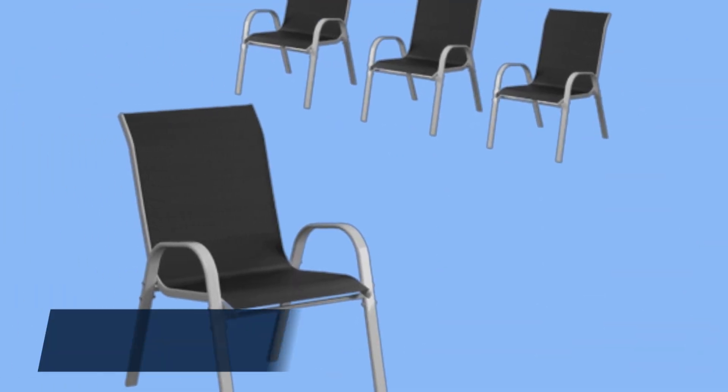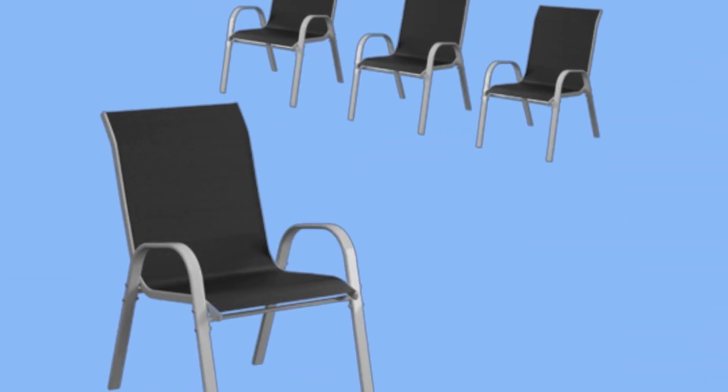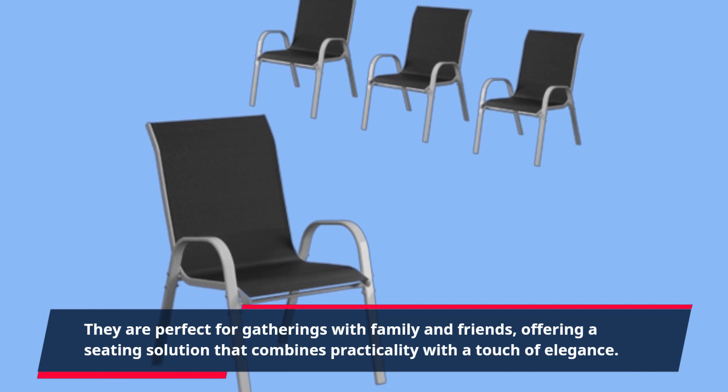In terms of performance, customers have highlighted their satisfaction with the comfort level and sturdy build of these chairs. They are perfect for gatherings with family and friends, offering a seating solution that combines practicality with a touch of elegance.